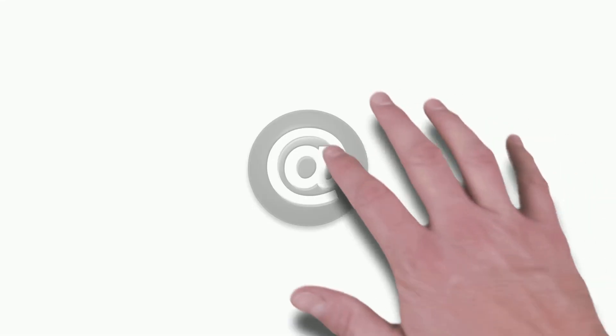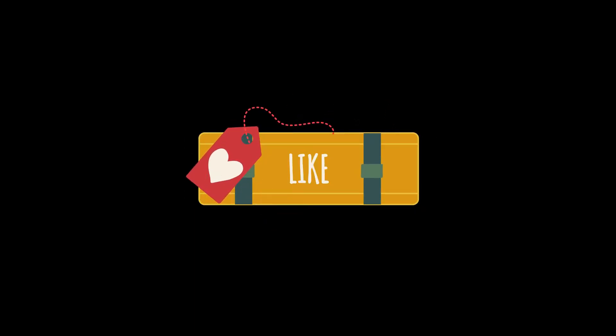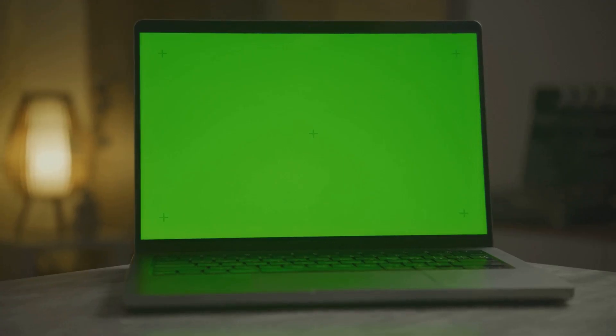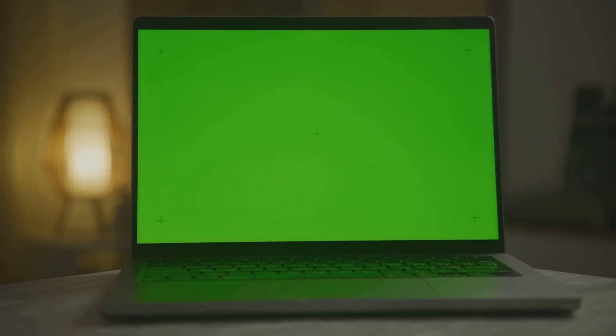Thanks for joining me today. If you found this video informative, please hit that like button, share it with your friends, and subscribe to LabGen for more insights into sustainability and innovation. Leave your thoughts in the comments below — I'd love to hear how you're supporting green practices in your daily life.